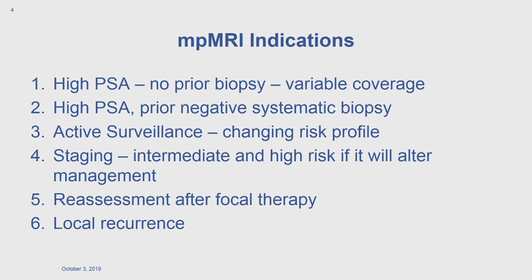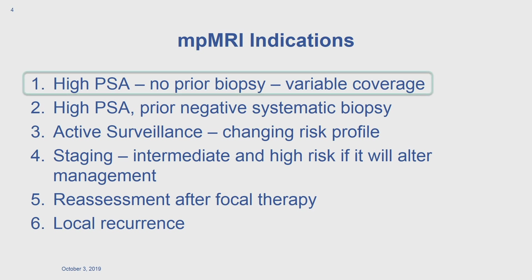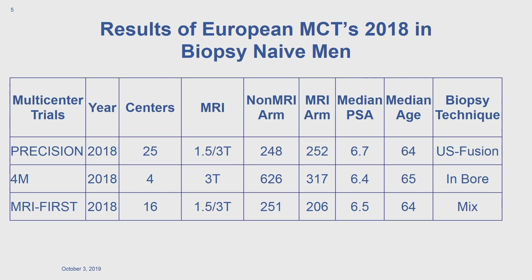Looking at indications for MR, we see in guidelines across various countries that multiple indications are approved. Indications two through six are fairly well accepted, though practiced to varying degrees. The high PSA, no prior biopsy indication is the one that has had variable adoption and potentially the biggest impact on resource and care — and that's what I'm going to focus on in the next few slides.